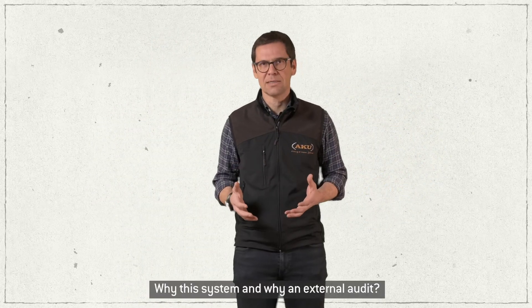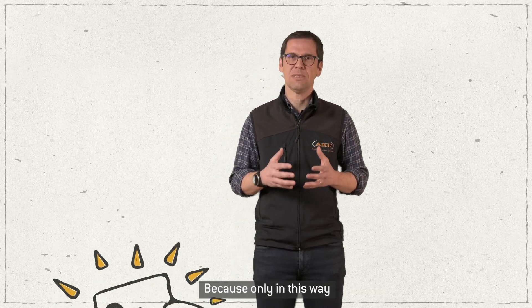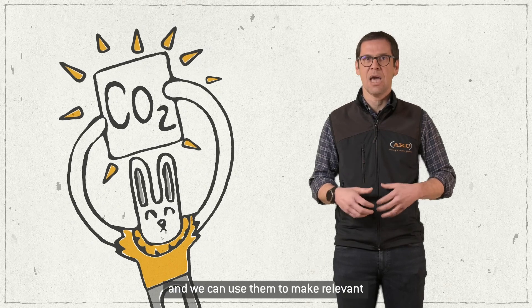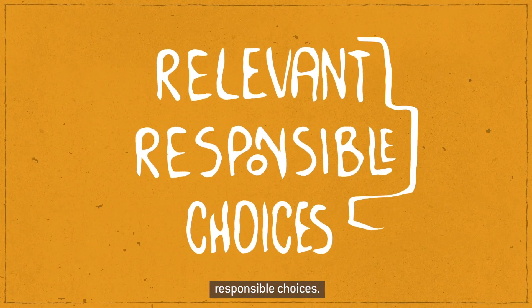Why this system and why an external audit? Because in this way, we can be sure that the data in our hands are solid, and we can use them to make relevant, responsible choices.